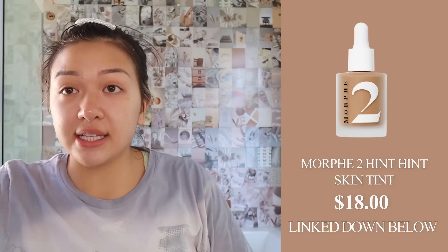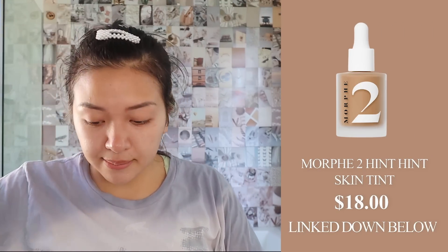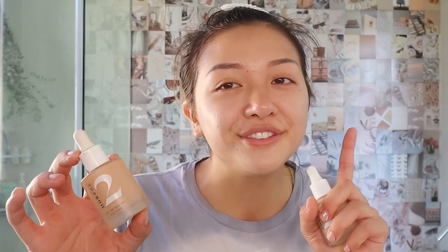Next up the Morphe skin tint. This is the best ever, but it's empty — this is in Hints of Almond by the way. I've been using this for the past four months now. Sometimes I would switch to a new foundation, but I always found my way back to this one. I swear this foundation is my twin flame — no matter how many breakups we have, we always just find ourselves back together.